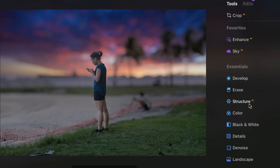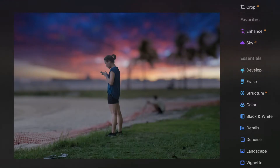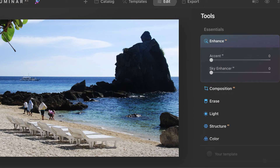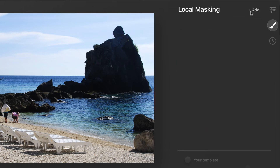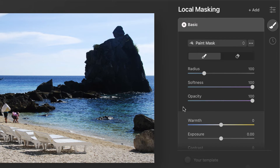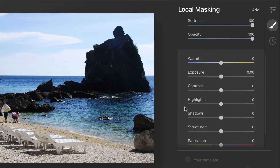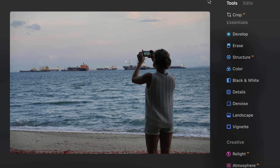Now let's talk about the upgrades. The first upgrade is local adjustments. In Luminar AI you would click the local masking button, add a basic mask, and the controls available were limited to just eight sliders. That was the extent of local adjustments in Luminar AI.